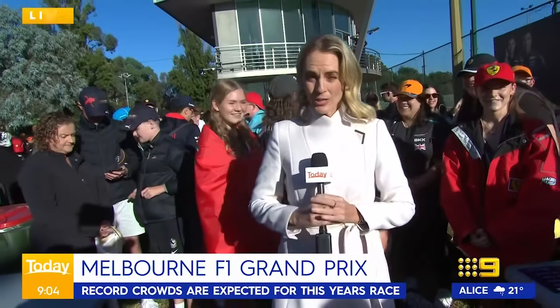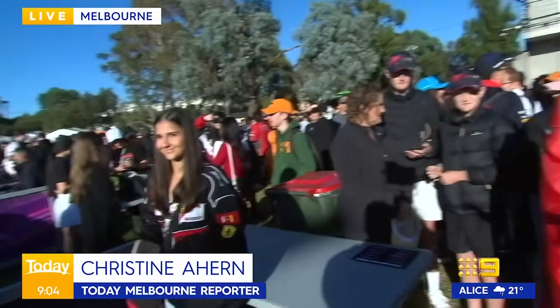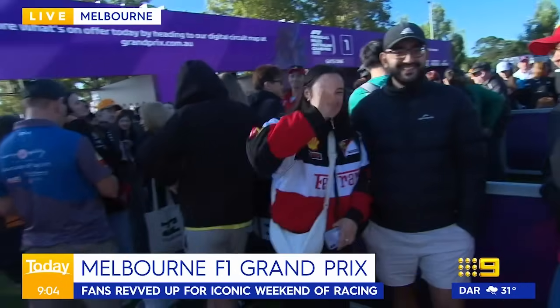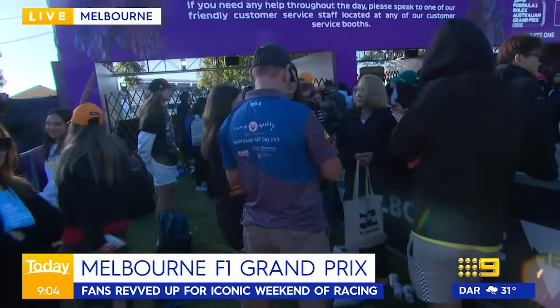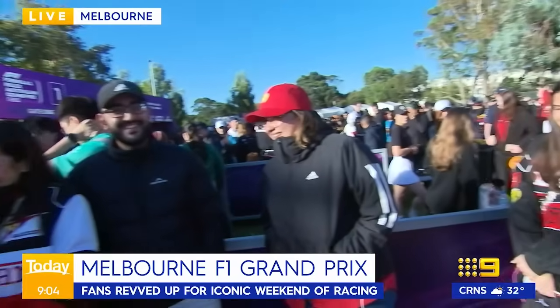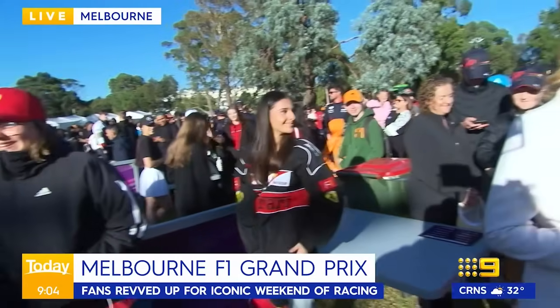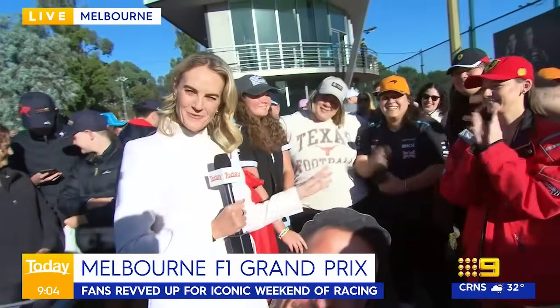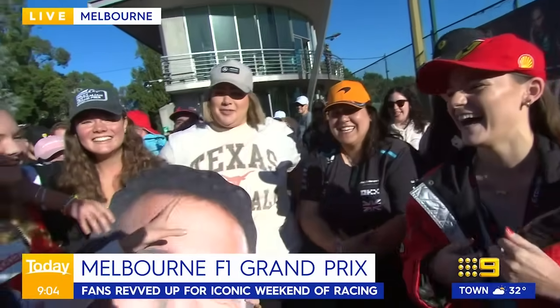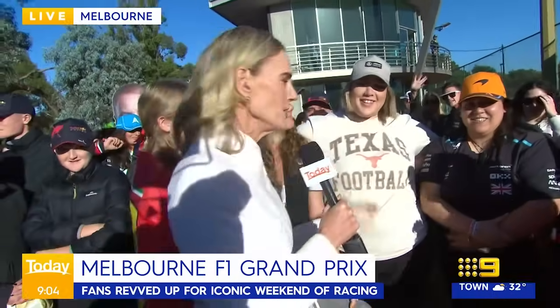Excitement is building with day one of the Australian Formula One Grand Prix about to get underway in Melbourne. Christina Hearn is at Albert Park for us this morning. Record crowds are expected this year. I want to show you the crowds outside Gate One — we're still an hour away from gates opening, but there are hundreds and hundreds of people lining up just waiting to get in. I have found probably the most excited Formula One fans here at Albert Park, and a couple of them have actually come from across the ditch in New Zealand.